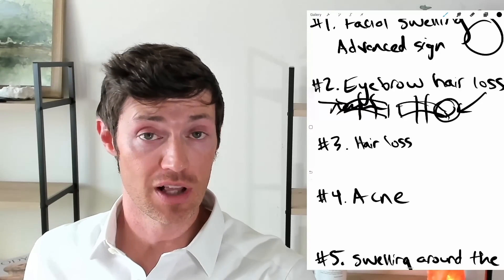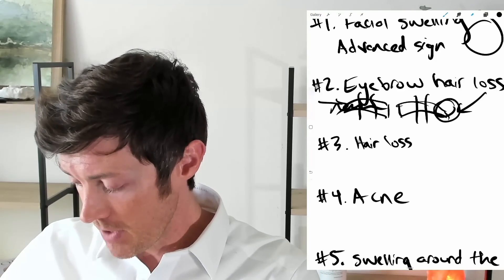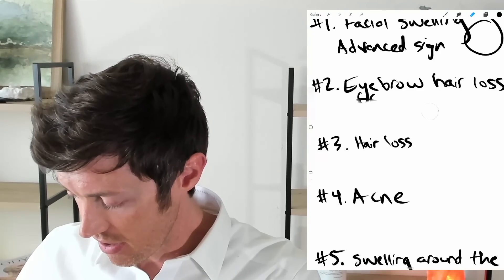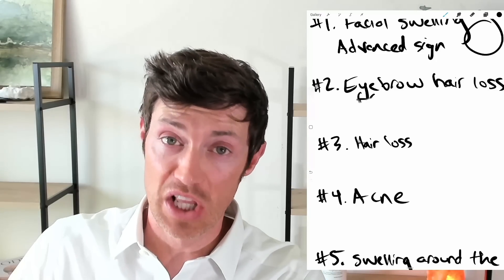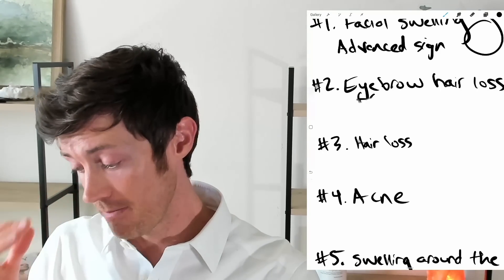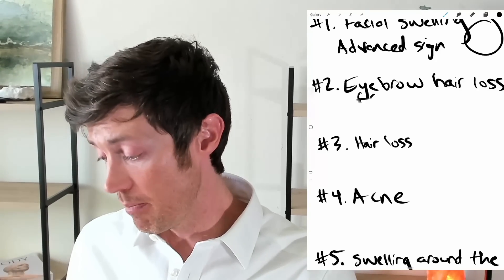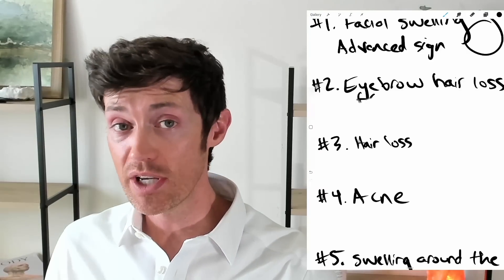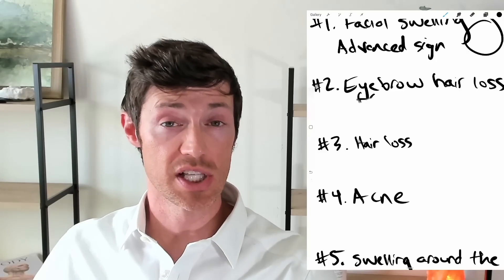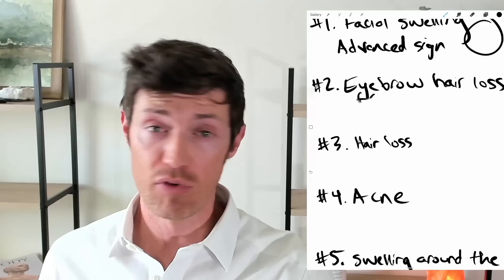If you have diffuse eyebrow hair loss, that may be caused by something else and doesn't necessarily mean it's your thyroid. Unfortunately, this type of hair loss is the first sign that you have a thyroid problem, and it's also the last symptom to resolve — it takes forever to grow that lateral one third back. It's a really sensitive marker, really difficult to treat, and a lot of women suffer from this. My best recommendation is that you do not tweeze your eyebrows, because hypothyroidism slows down the hair growth cycle and it will take forever for that hair to grow back.